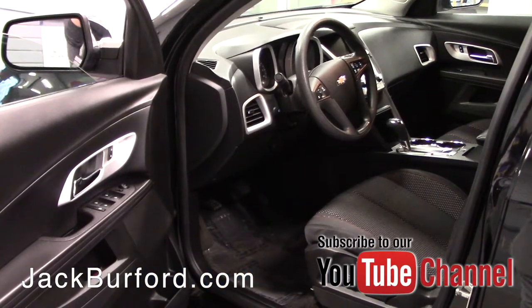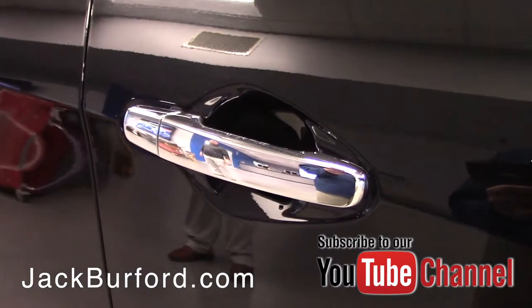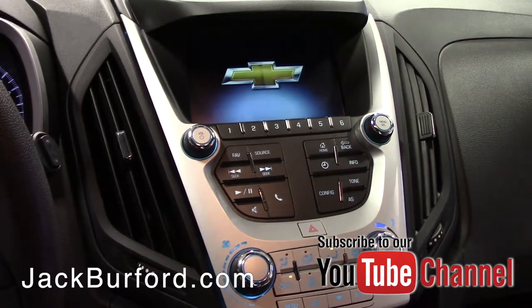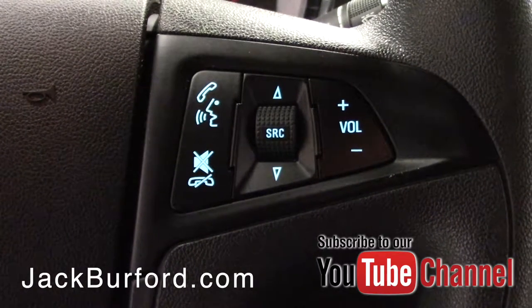It's got the chrome package — you can see it on the mirror caps and the door handles — plus alloy wheels. You have a backup camera with the touchscreen display, and you've also got Bluetooth and cruise control. This is an incredible buy with that chrome and the nice black color on it.